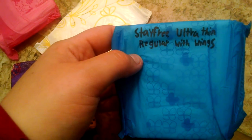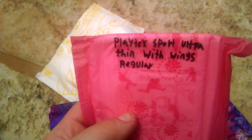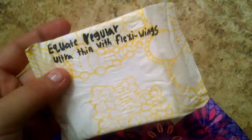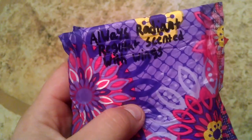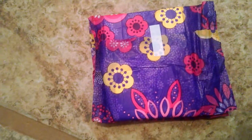For regular pads: the StayFree ultra thin regular with wings — almost all these pads are in here. I like a lot of these too. I have a Playtex Sport ultra thin with wings regular, and Equate regular ultra thin with flexi wings. I also have two Always Radiant regular scented with wings, but I found out I can't use scented pads — they're too overpowering and uncomfortable for me.